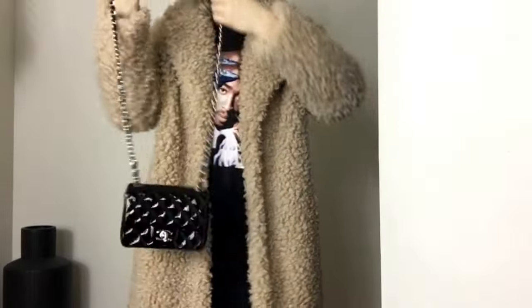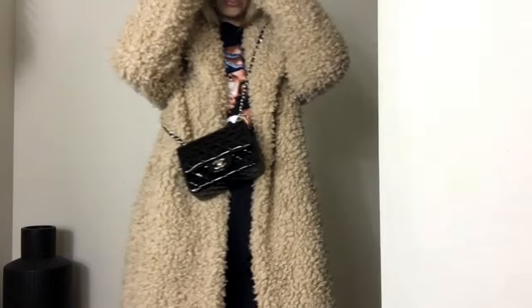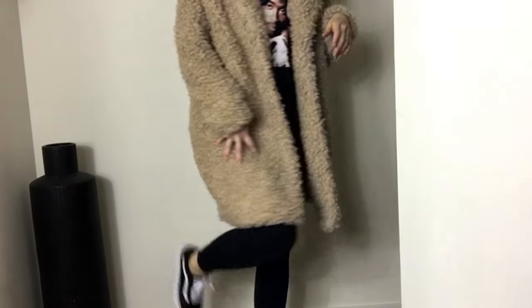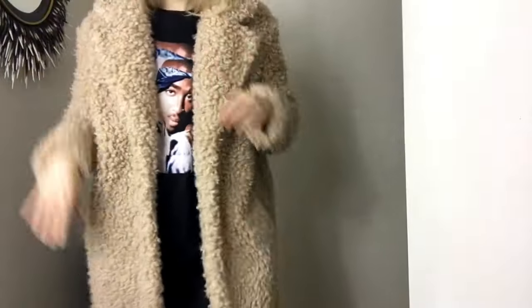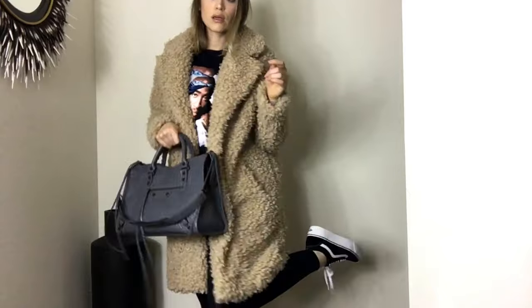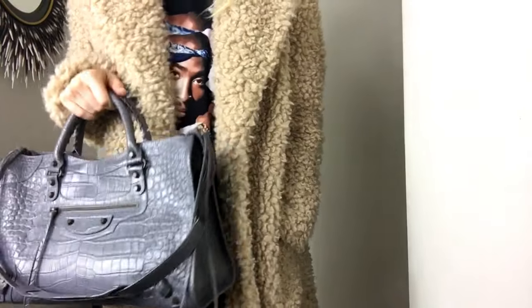This one sheds a little bit. I'll show you how long it goes — it probably even looks good with a bigger purse. I will link everything if it's still available in the description.